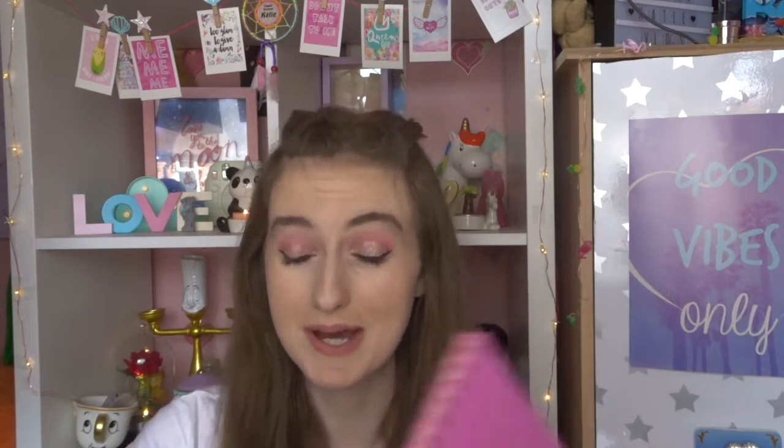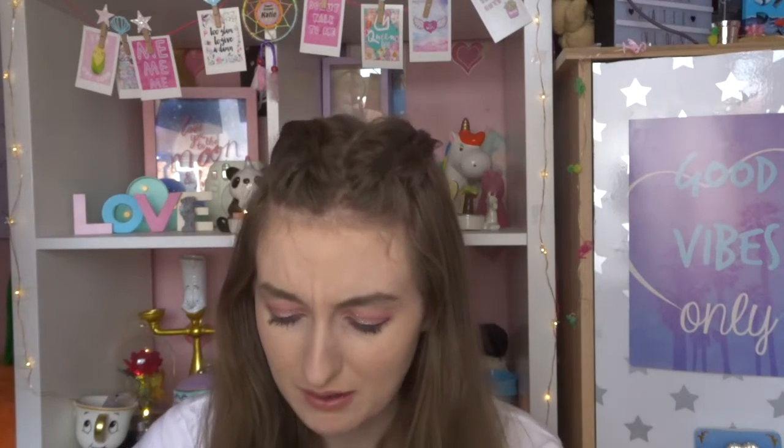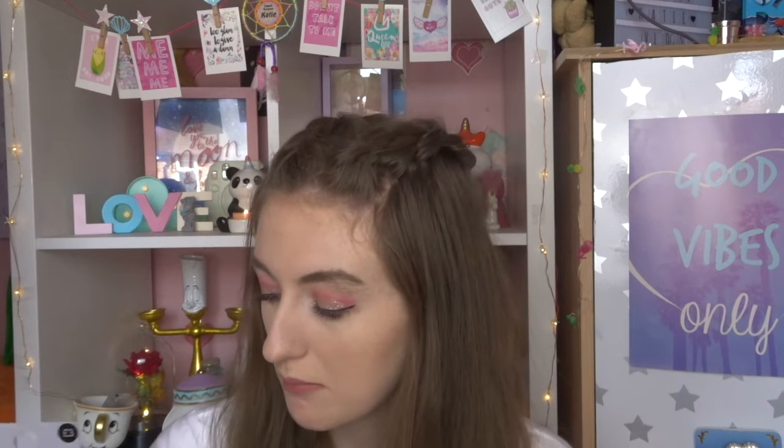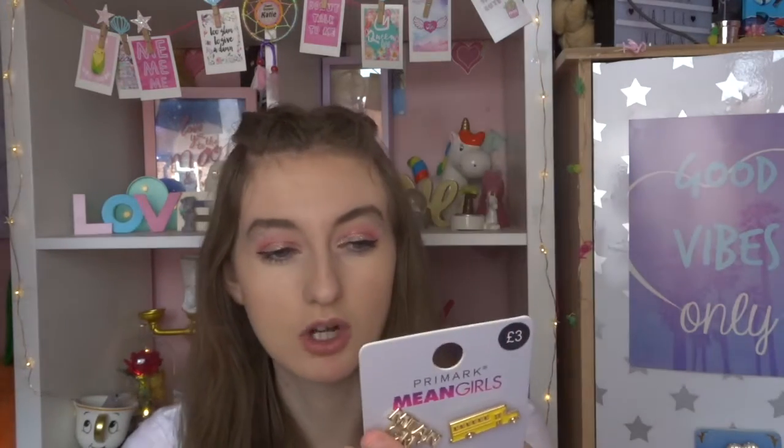I also got the pack of pins — you get five pins for £3. I tend to put these on my makeup bags. I've got a few Disney ones already. These have Mean Girls designs: the school bus, 'fetch,' the Burn Book, and 'You go, Glenn Coco.' I'm not sure why one of them has a black back when the rest are gold, but whatever.